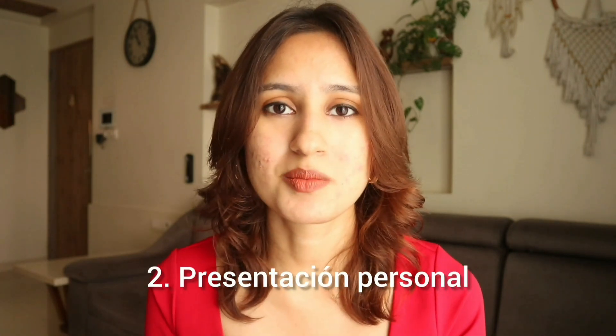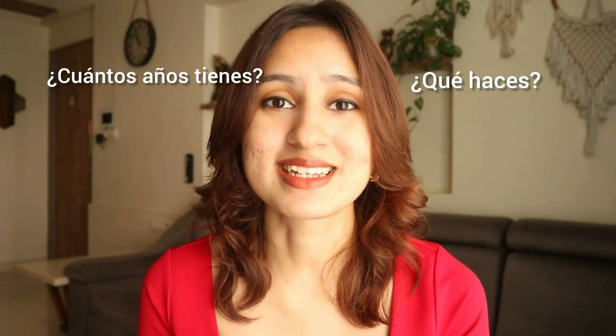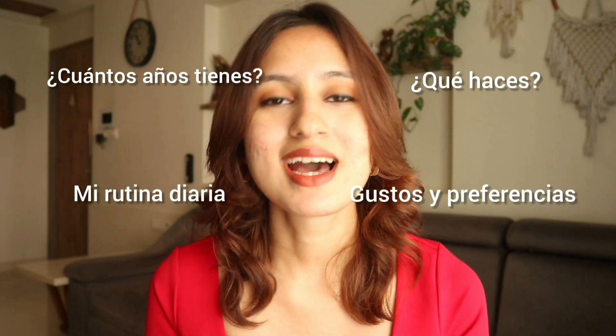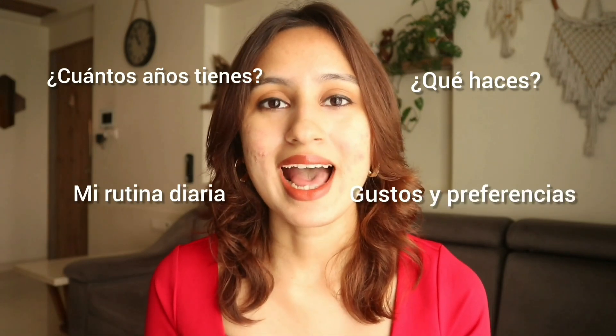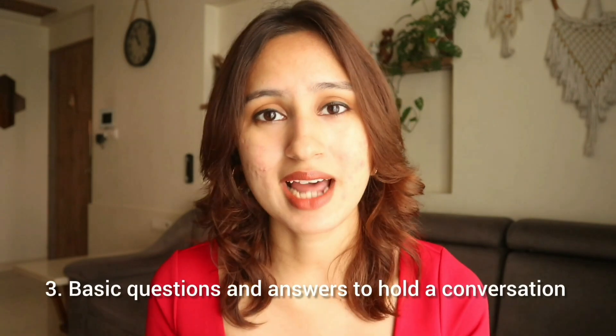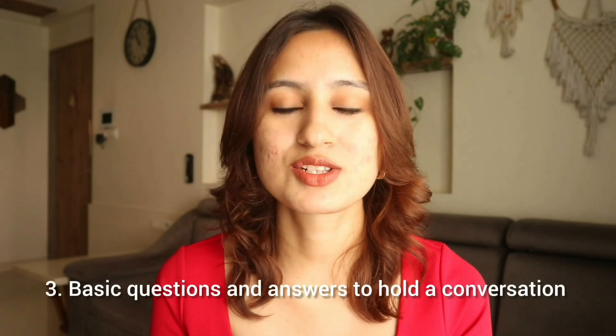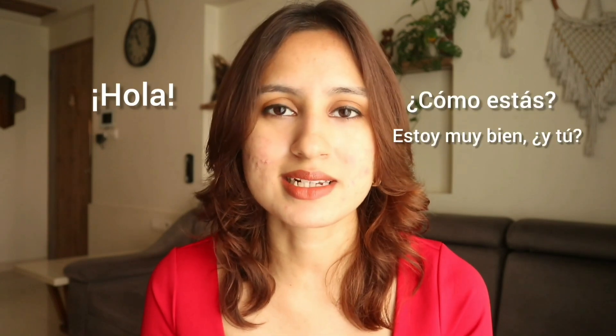Number two, speaking of personal information, this means that you have to be able to express a little bit about yourself — ¿Cuántos años tienes? ¿Qué haces? Tu rutina diaria, which means reflexive verbs — all of these are extremely important. And number three, to be able to interact with the examiner in a basic manner: know your basic structures, the basic questions, know all the question words. Be able to reply to these, and please give the examiner all of these and you'll not just make sure that you pass, but that you'll pass with flying colors.